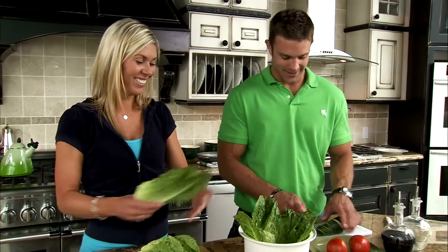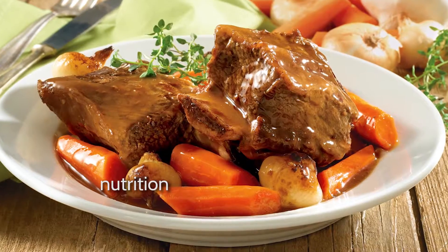I'm Chantelle Oxley, naturopath and owner of Lemon Tree Health. In this video, you will learn about nutrition and its importance to our health.